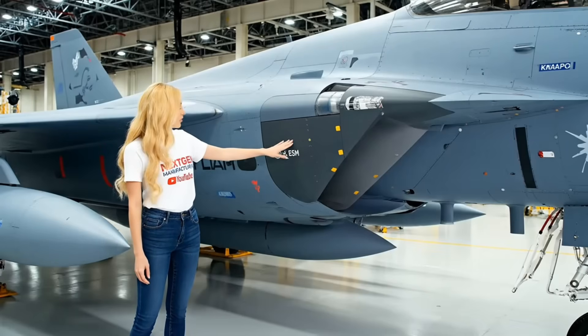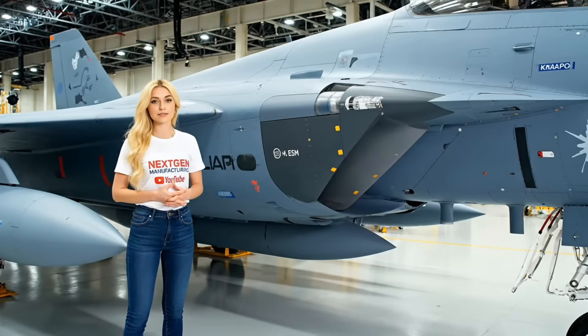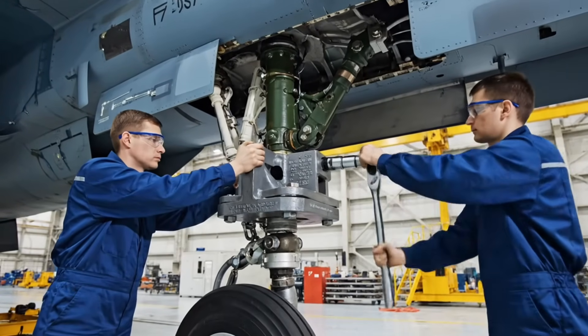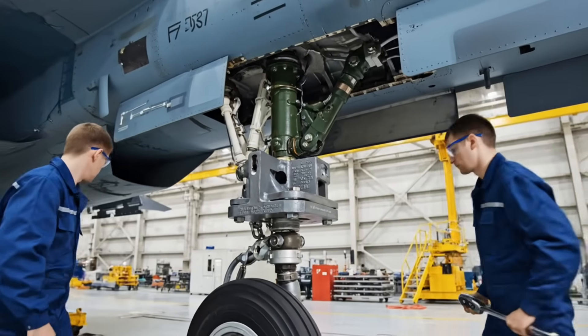The jet is looking in every direction. It's an electronic ghost, watching every square mile of air simultaneously. The temporary towing arms are attached. The jet is now ready to be moved out of the assembly jig and onto the final engine installation ramp.